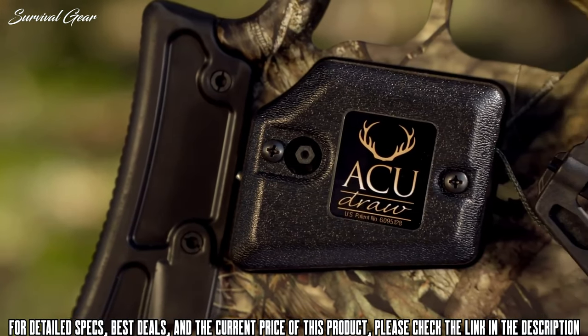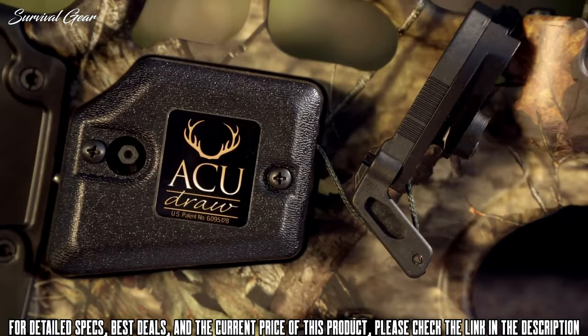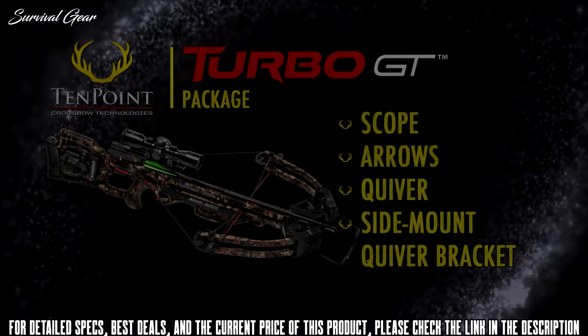The model is available with or without one of TenPoint's two patented cocking units, the AccuDraw or AccuDraw 50, and is sold as a complete package that includes the scope, arrows, quiver, and side-mount quiver bracket.